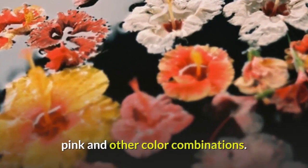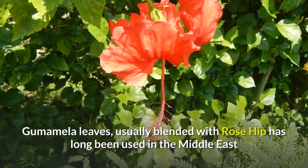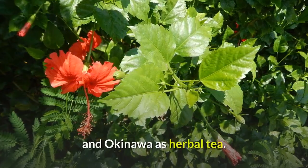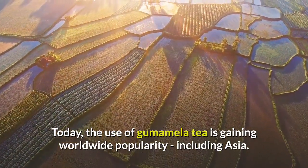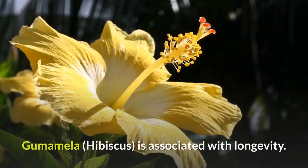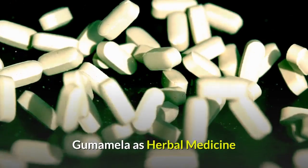Gumamela leaves, usually blended with rosehip, have long been used in the Middle East and Okinawa as herbal tea. Today, the use of gumamela tea is gaining worldwide popularity, including in Asia. Gumamela hibiscus is associated with longevity and is used as herbal medicine.